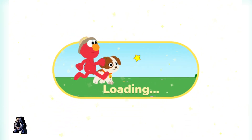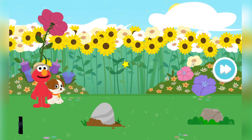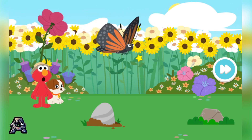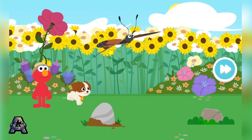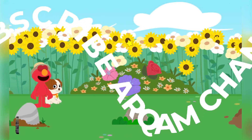We're shrinking! Whoa! Look at that! Elmo and Tango are as small as bugs. And look — there's our buddy, the butterfly! Come on, let's follow the butterfly!